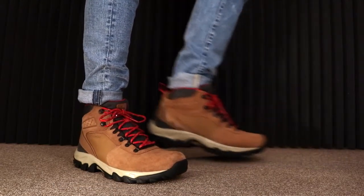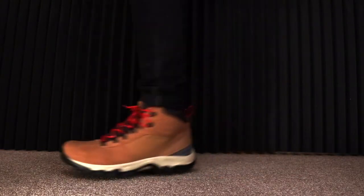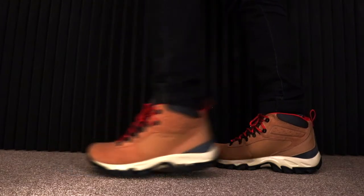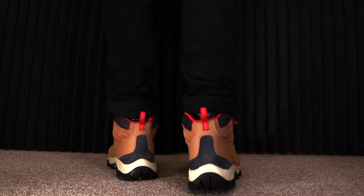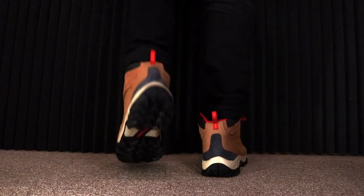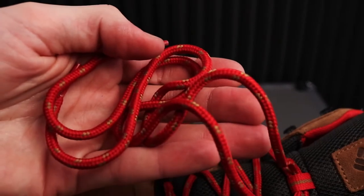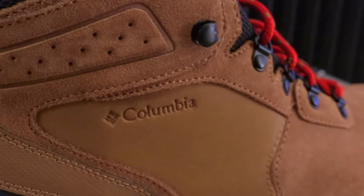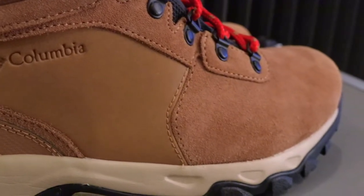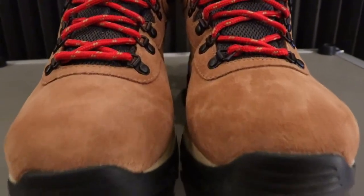There's a sale going on on Columbia and also on a ton of other websites online — you're going to save 10%. Regular retail is $100, and the sale price is $89.95. Very comfortable on the foot. The thing I love about this boot is it's got that red lace going on — it really pops. Compared to other boots out there that are very pricey, if you want to save money and have a really nice looking, durable boot, definitely check this one out.